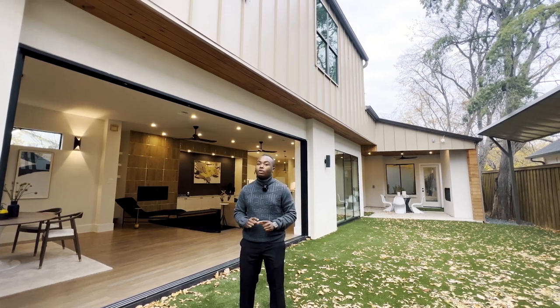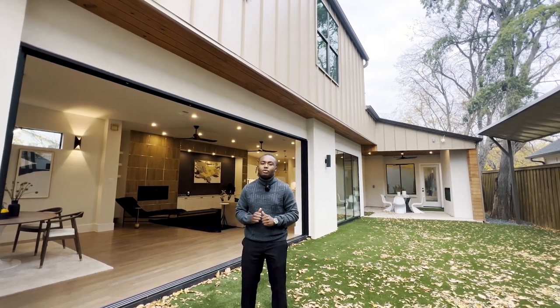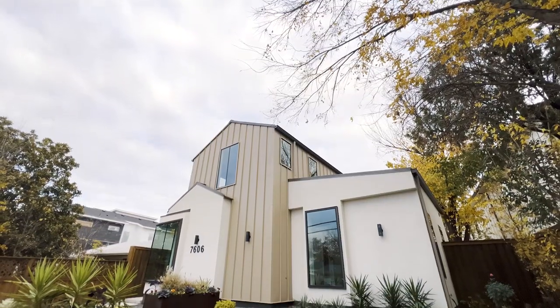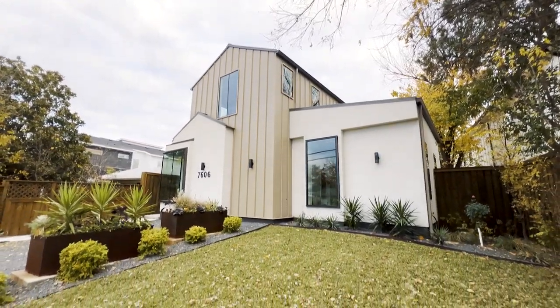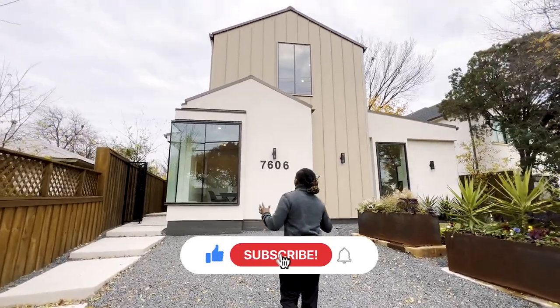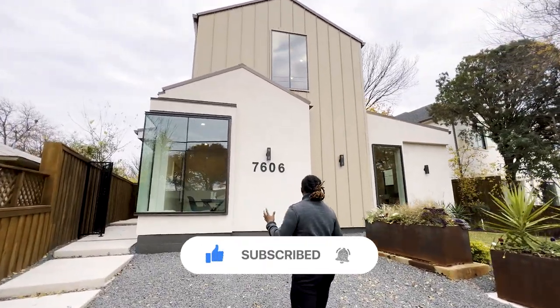Don't forget to like the video, don't forget to subscribe — we got more content coming. With all that being said, let's get into it. Let's start this property tour on the exterior of the home. You can see what I was talking about as far as that modern farmhouse look.